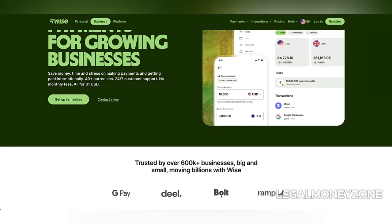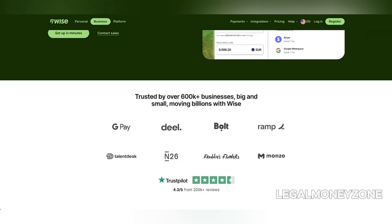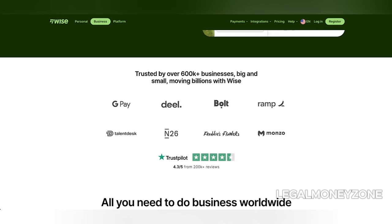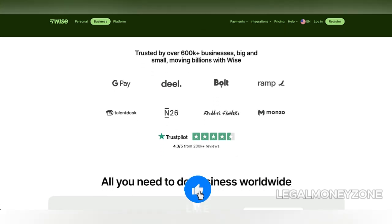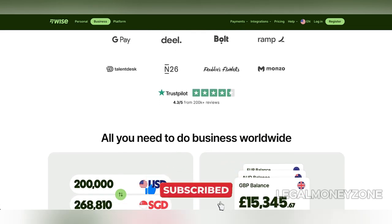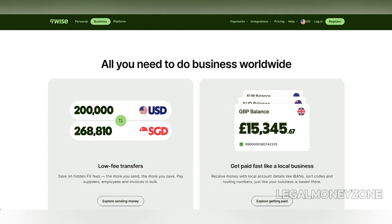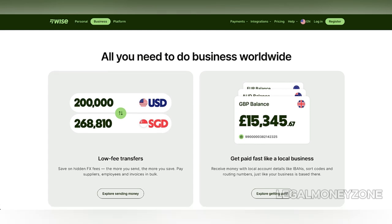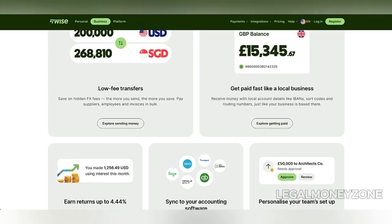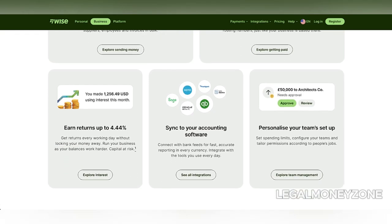There are, however, a few drawbacks to consider. Although WISE offers a robust business platform, it is not a bank. This means that deposits are not protected by traditional banking safeguards like the UK's Financial Services Compensation Scheme (FSCS). However, WISE uses a process known as safeguarding, where customer funds are kept separate from the company's operational funds in leading financial institutions like Barclays and Citibank. This provides a level of security, but it's not the same as full banking protection.